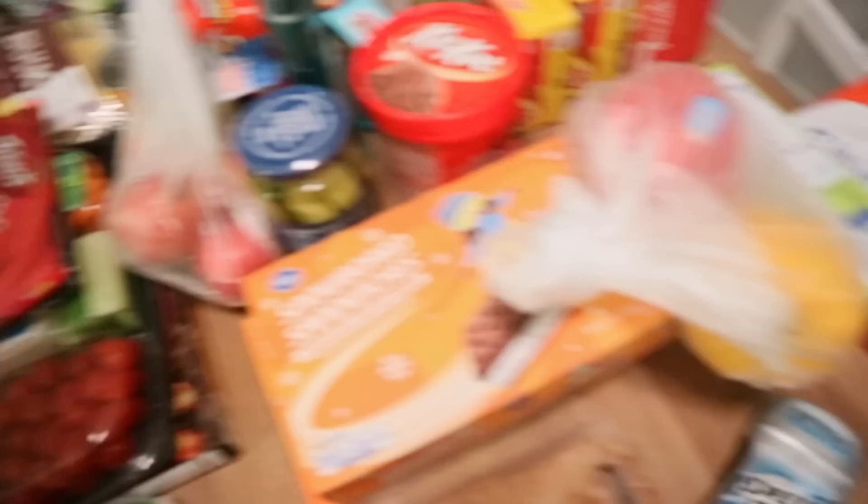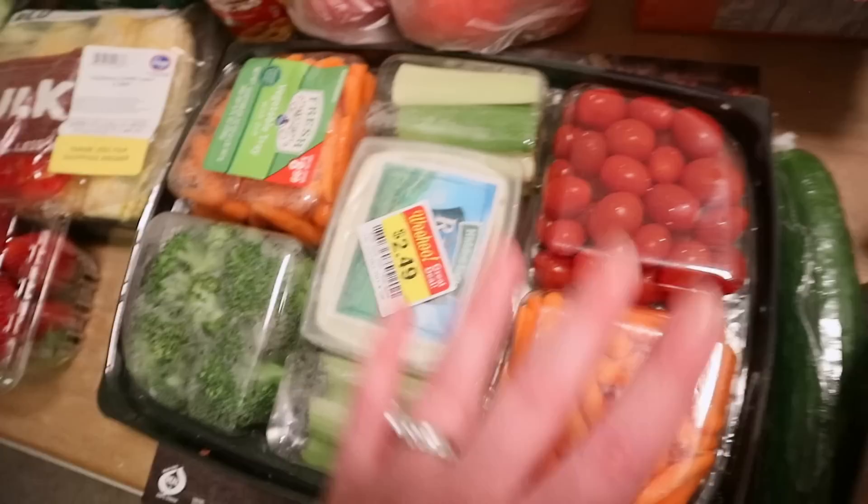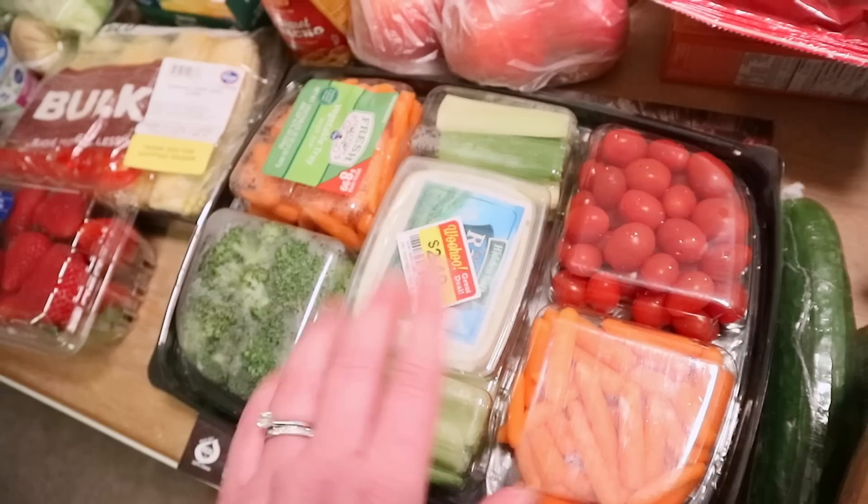I got Lucy some peppers — a red pepper and a yellow pepper; those were a good price today. I got the kids a party pizza — classic pepperoni, the only flavor they had left. This veggie tray was on markdown for $2.49; normal price is $8.99. It still looks really fresh — the only thing that looks a little iffy is the broccoli, but even so it's worth the $2.49. The apples looked really good and were two for a dollar, so I got four of them.